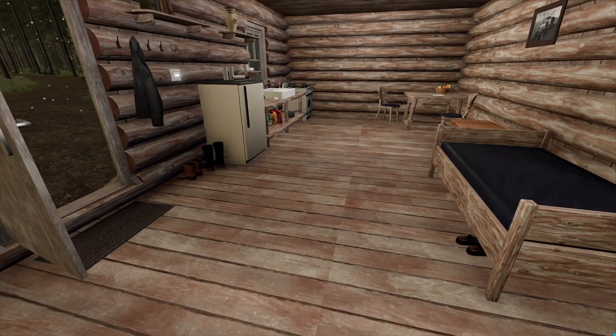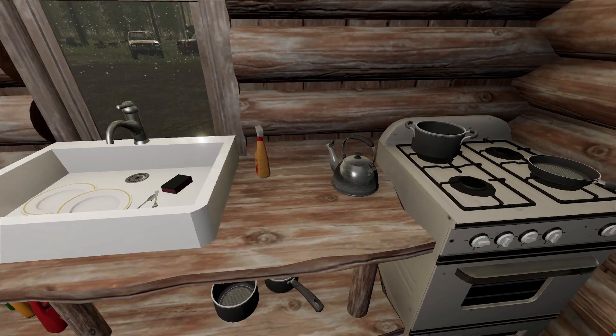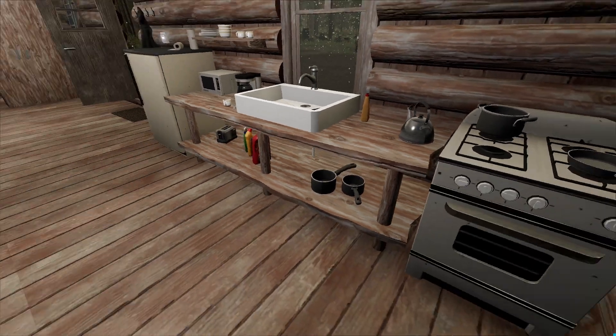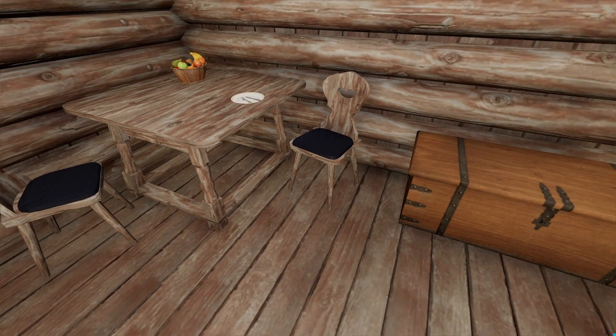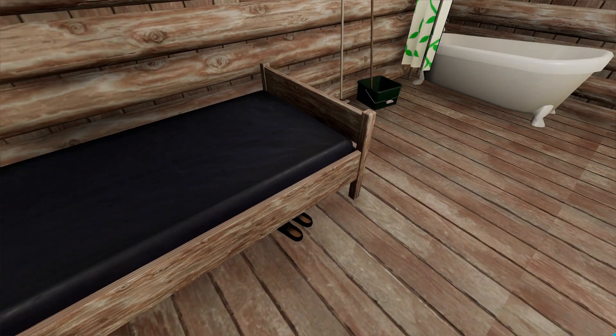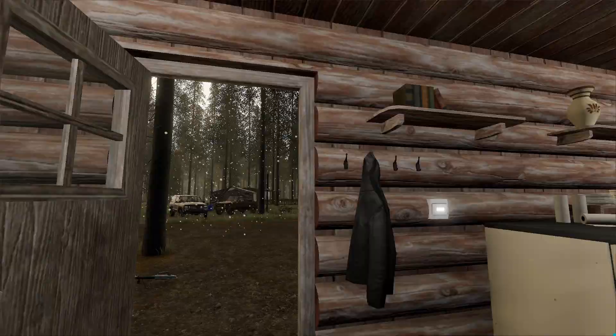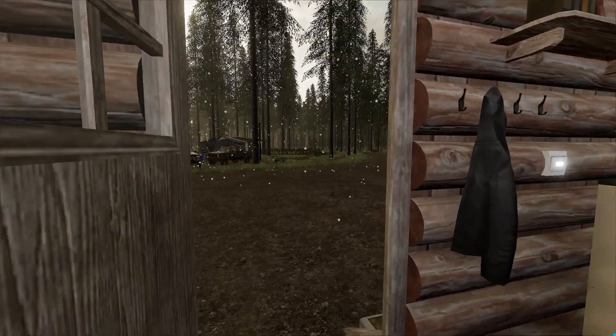Got a little wardrobe closet, a little kitchen area — fridge, stove, sink, all that stuff. It's pretty nice. Built some tables and chairs, a little cabinet, and a little bed. Not too bad. Got some lights installed in here.